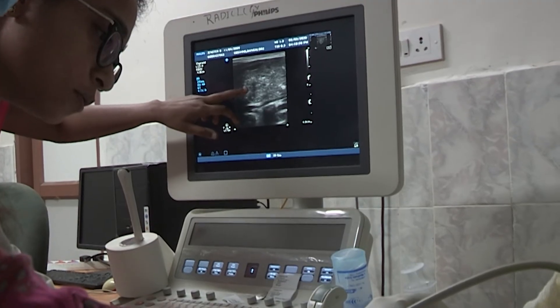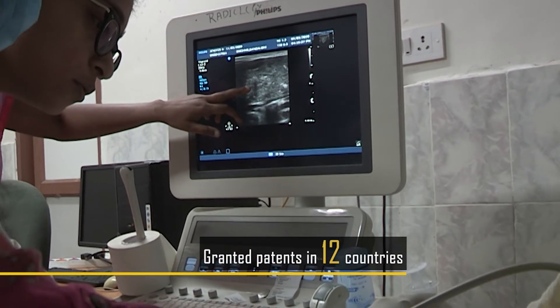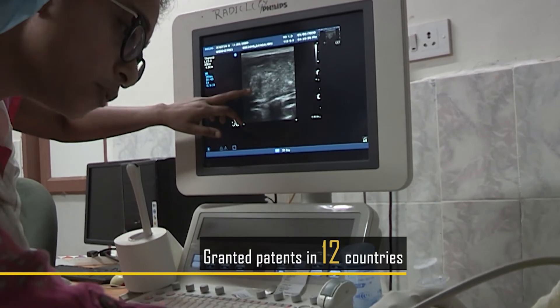Finally, there is electronics. State-of-the-art electronics allows us to use multiple RF antennas to image the entire human anatomy at a scale that is higher than almost all other MRI scanners that are affordable today. It is for this that Voxelgrids has been granted patents in 12 countries across the world.